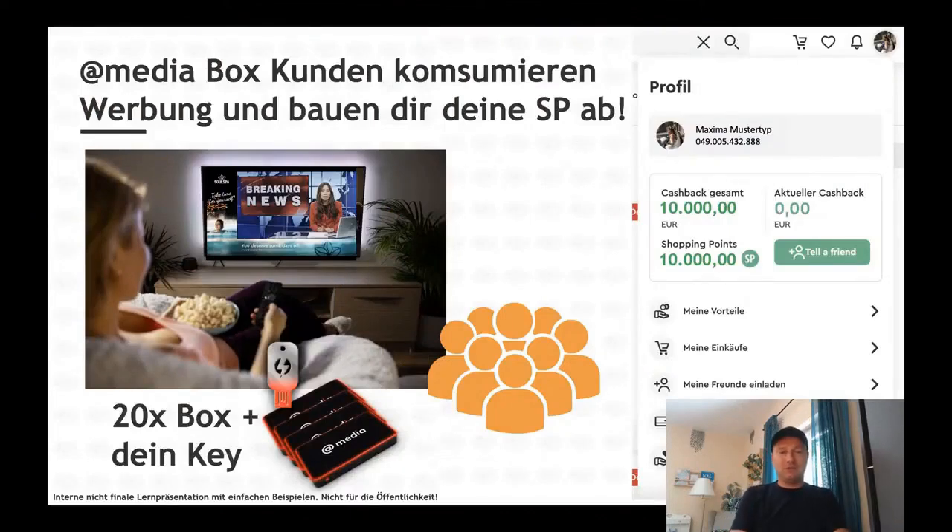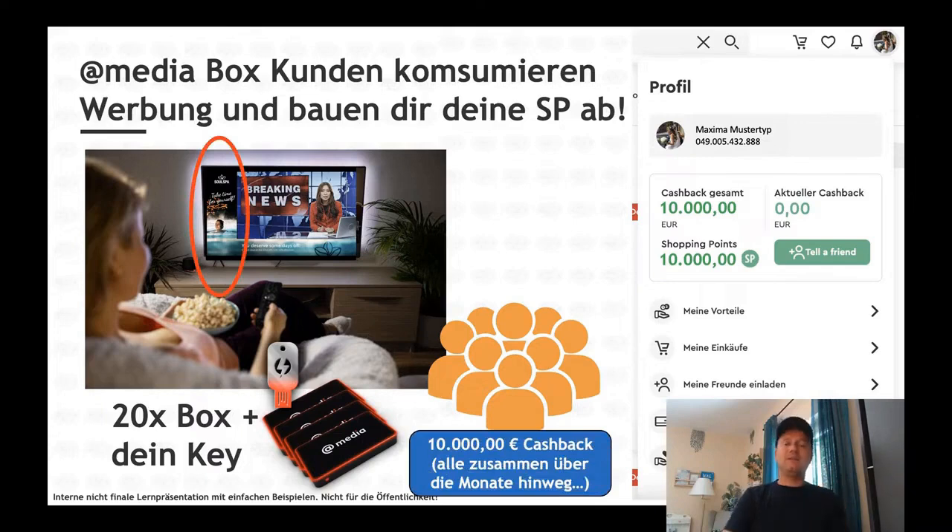For example, 20 box customers and your key is programmed in 20 times. The 20 customers receive cashback — fast forward 10 or 20 months — everyone together has generated cashback over those months. Your shopping points have been converted, so you will receive euro back in total as shopping point cash. That's why it's time to buy new shopping points again and turn them back into cash. That's why most people do a monthly plan with €99 so that the shopping points never run out.